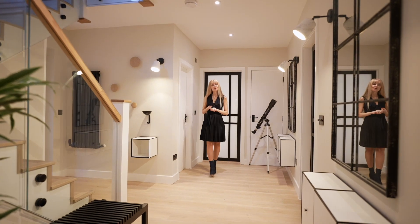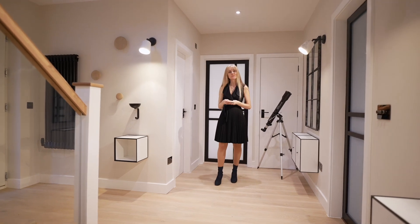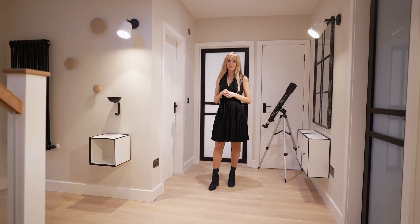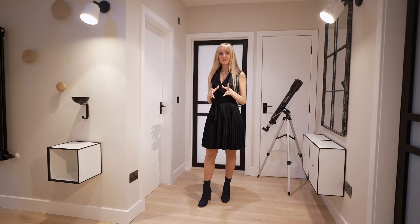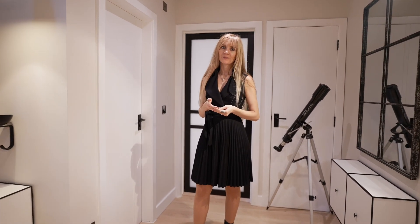The entrance hallway is probably one of the most important rooms in a house. It's the very first room that you see when you enter the space, so it's important for the room to be functional but also beautiful.